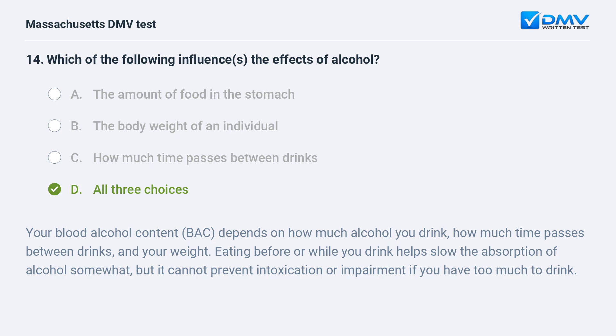D. All three choices. Your blood alcohol content (BAC) depends on how much alcohol you drink, how much time passes between drinks, and your weight. Eating before or while you drink helps slow the absorption of alcohol somewhat, but it cannot prevent intoxication or impairment if you have too much to drink.